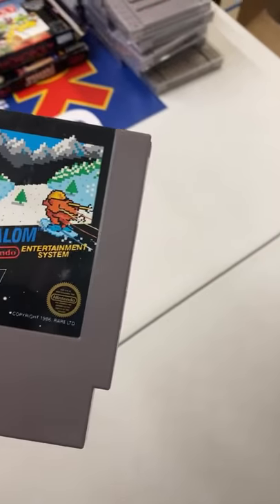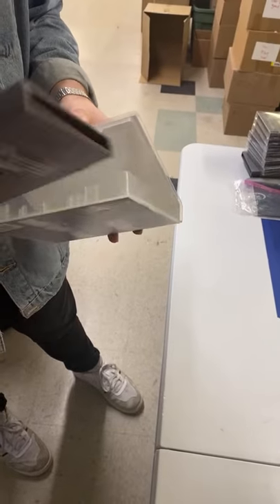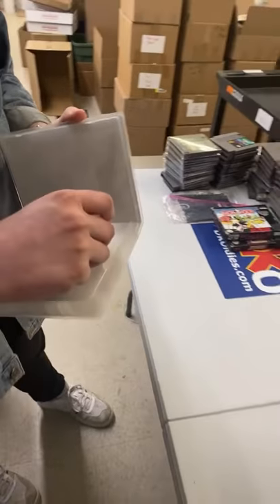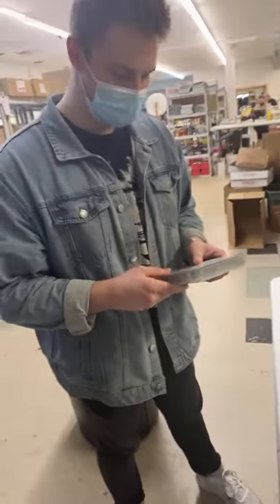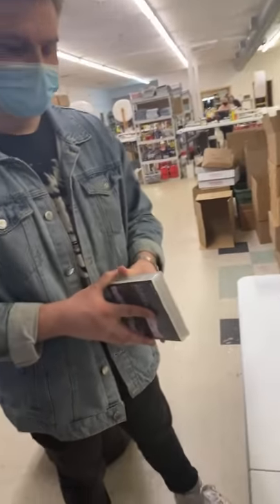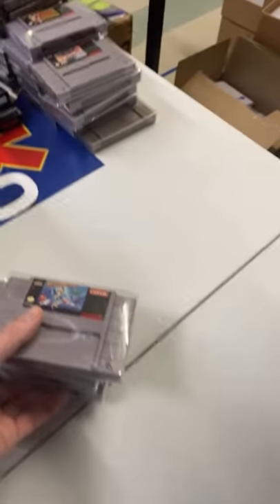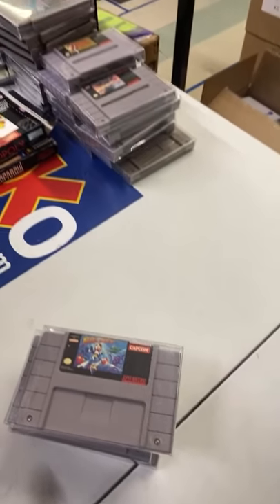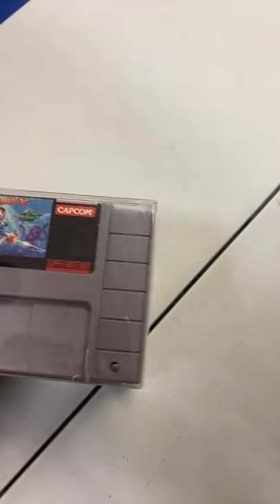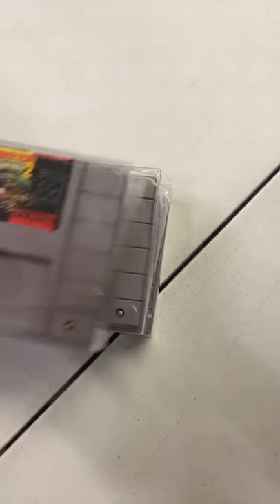Did you do any slalom-type skiing when you were skiing, Davis? Slalom — I don't know, it's some sort of skiing or something. I was also snowboarding, so I don't know if you can slalom snowboard. Mega Man X. Donkey Kong. Wanderers from Ys. Mario RPG — there's the original Mega Man with that horrific artwork on it.